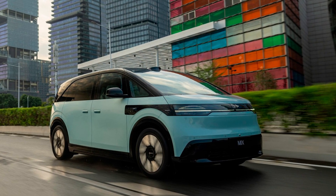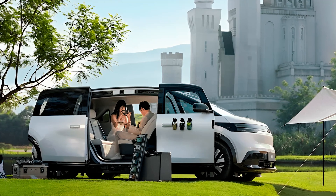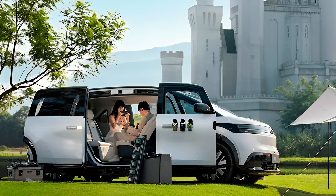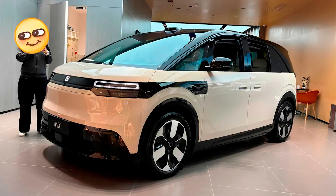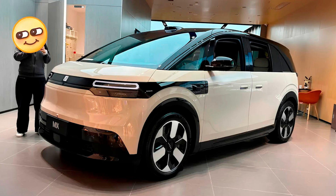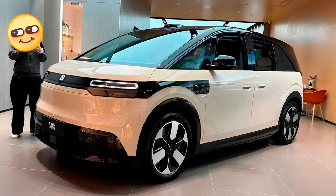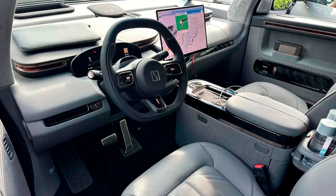The Zeeker Mix isn't just a pretty face — it's equipped with some serious performance stats. With a rear electric motor cranking out 415 horsepower, it'll zoom from 0 to 100km/h (0 to 62mph) in just 6.8 seconds. That's faster than most people can decide what to order at a drive-thru. And if you're feeling adventurous, it can reach a top speed of 180km/h, about 112mph.